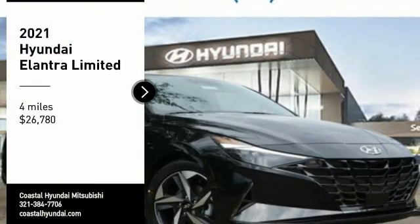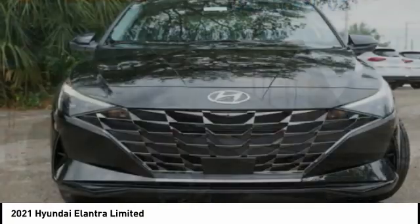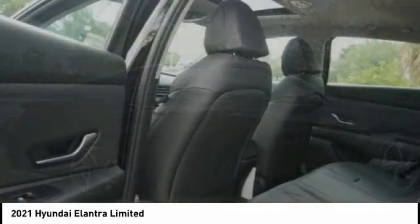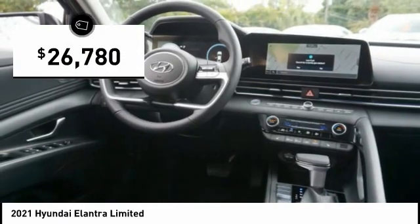Stop by and take a look at the 2021 Elantra. The Elantra boasts the most interior room in its class and gets an exceptional 35 miles per gallon. With its luxurious standard features, the Elantra is an easy choice and is priced below $30,000.